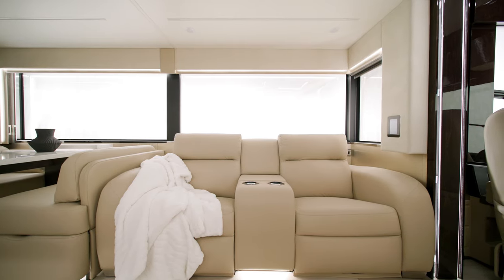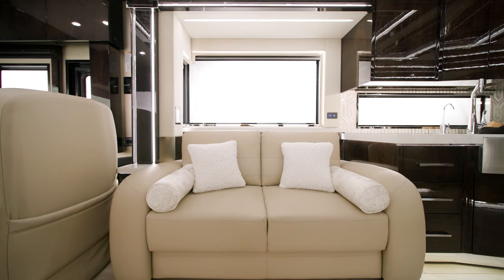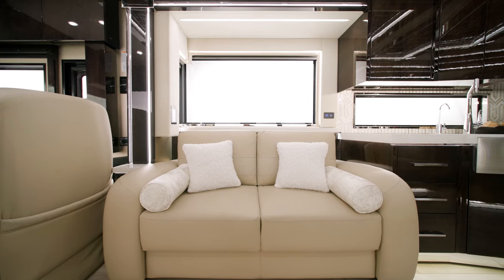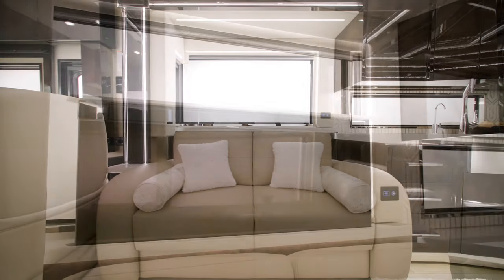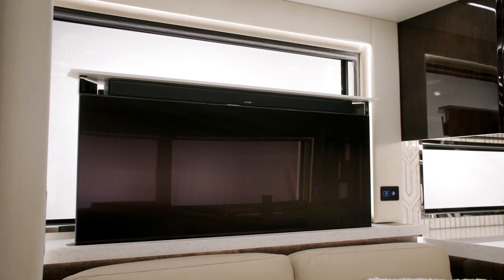A trifold sofa, both covered in real leather, is also available. Other configurations are available so your King Air is designed precisely the way you prefer it. The utmost luxury means the utmost entertainment — the King Air offers the latest in technology.